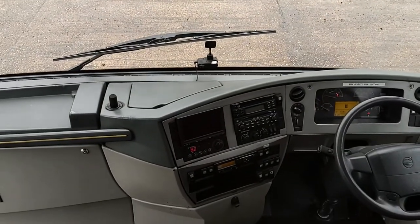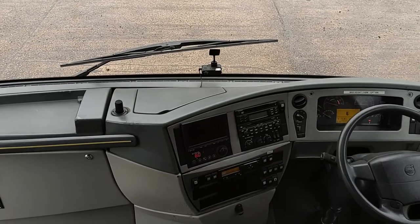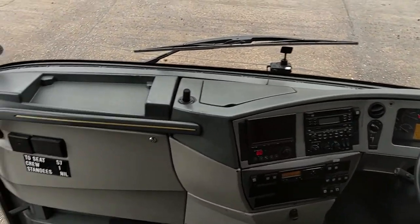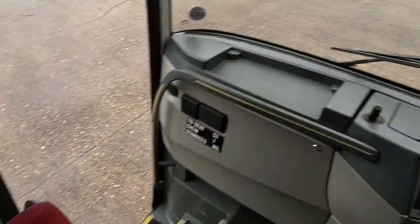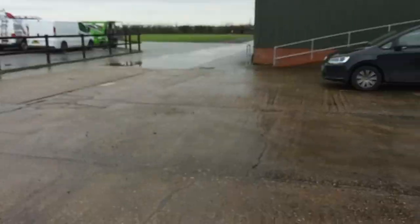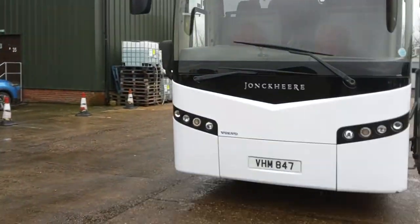I know it was looked after at Ridley's — I sell a lot of their stuff and have very few issues, if any. We've got a fridge in the dashboard and a courier seat. For your money, as long as 13.8 metres doesn't put you off, I don't think you can complain.